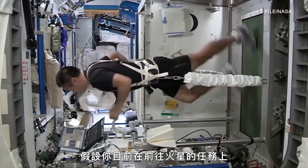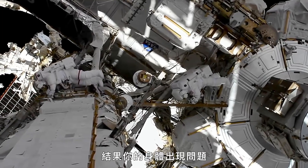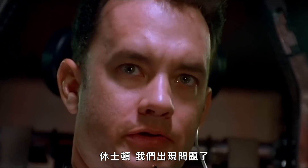Let's say you're on an interplanetary mission to Mars, millions of miles from the nearest hospital, and something in your body goes awry. Houston, we have a problem.